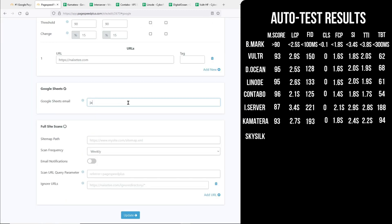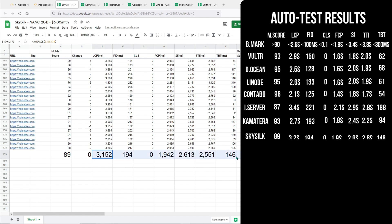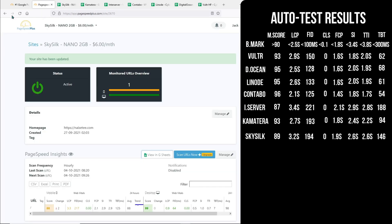Let's go to SkySilk. SkySilk is not performing any better than the rest. It's performing just a little better than InterServer, which is not good enough. All the scores are better than InterServer, which lands it in second place from the bottom.